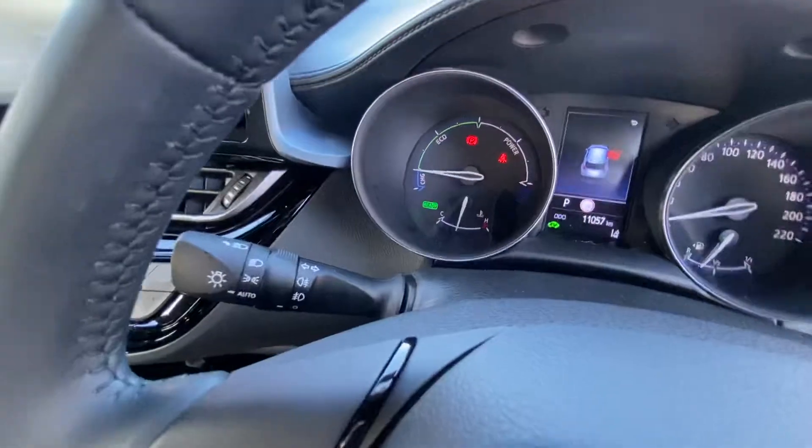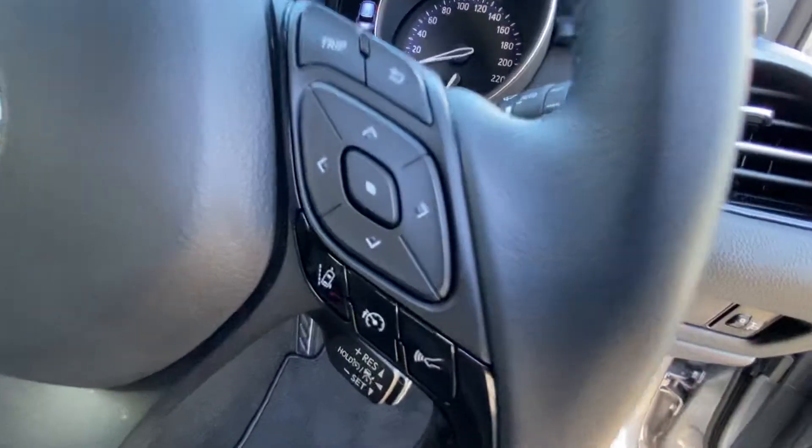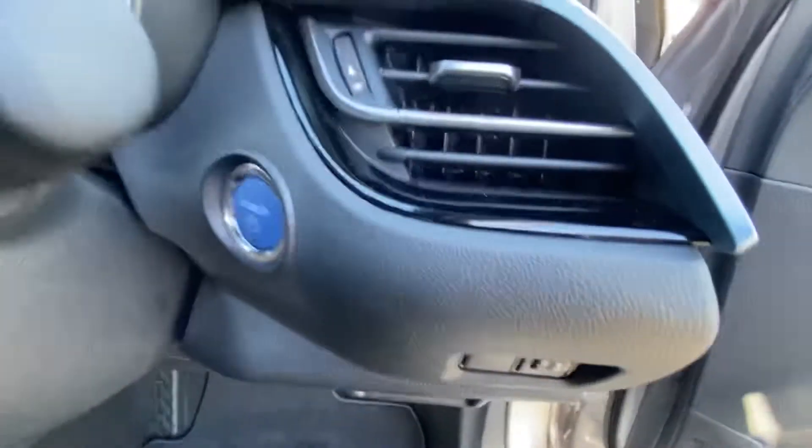Multi-spoke multi-function steering wheel with Bluetooth media controls, automatic lights, and 11,057 kilometres on the clock. Toyota Safety System, lane assist, radar cruise control, and keyless start.